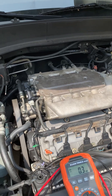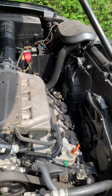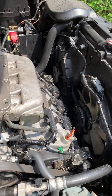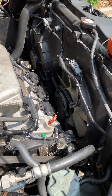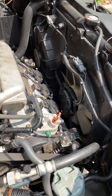Got a Honda Ridgeline with the 3.5 liter engine here, and something I noticed is this fan is not turning on. I've got air conditioning on full blast right now to the max cold. The radiator fan is turning on, but this one by the AC compressor — for the AC condenser — is not turning on.